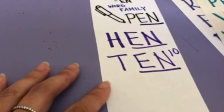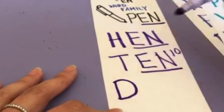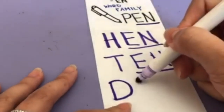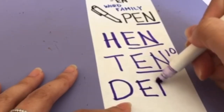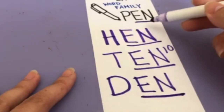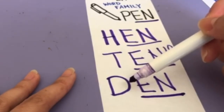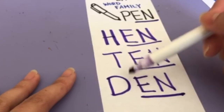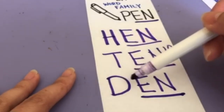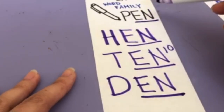Let's try one more easy one. The letter D — D-E-N — den. Same ending sound, same EN sound, but we're changing the letter in the front. The D makes the D sound. Cut together it makes D-EN — den. Den, ten, hen, pen.